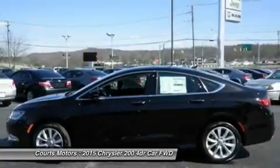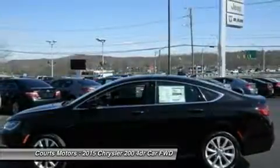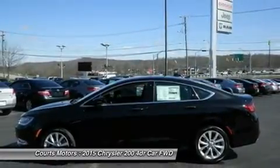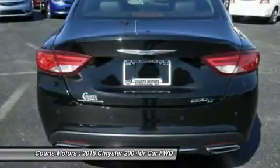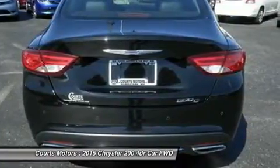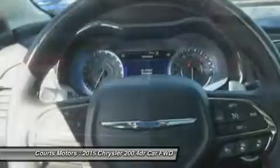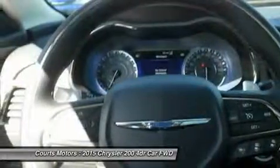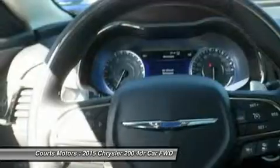The 200 fuel economy ratings speak for themselves. The 2.4L Tiger Shark Multi-Air 2 4-cylinder engine provides up to 36 mpg highway, while the available 3.6L Pentastar V6 engine delivers up to 31 mpg highway with 295 horsepower.